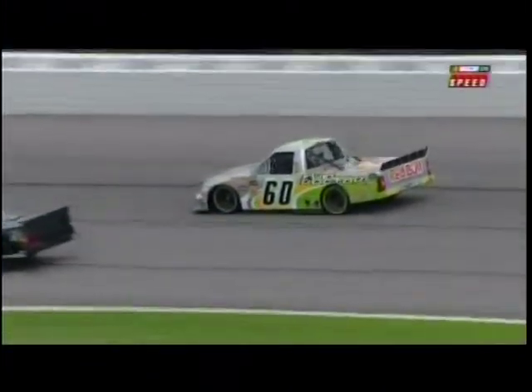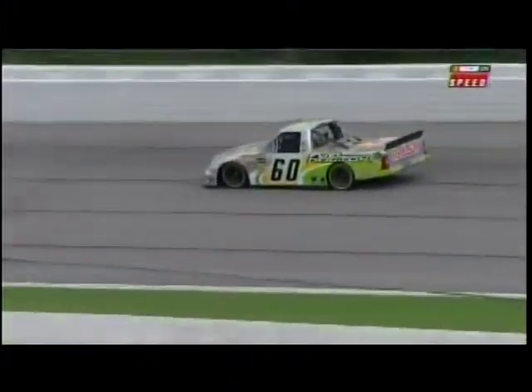He didn't spin out, which is amazing. We talked about 180-some miles an hour down into turn one, doing that with a flat tire. And then he was able to get it under control, slow it down, so he didn't tear the fender off of it. Great job by Kohlwitz.